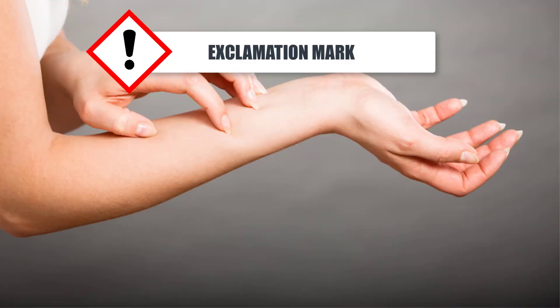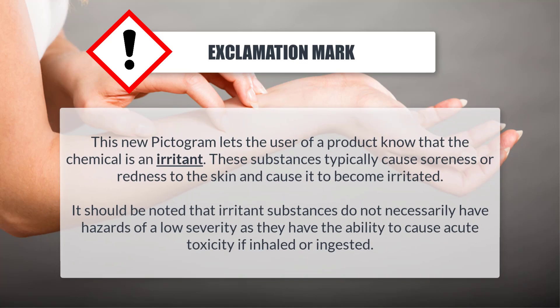Exclamation mark: This pictogram lets the user of a product know that the chemical is an irritant. These substances typically cause soreness or redness to the skin and cause it to become irritated. It should be noted that irritant substances do not necessarily have hazards of a low severity, as they have the ability to cause acute toxicity.